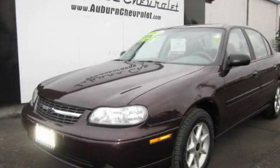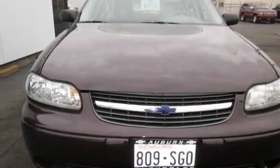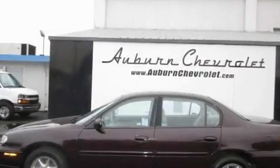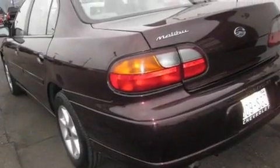This is a 2000 Chevrolet Malibu. It features a 3.1-liter, six-cylinder engine and an automatic transmission. Its top features include a rear window defroster, alloy wheels, an anti-lock braking system, and cruise control.